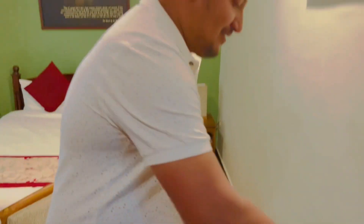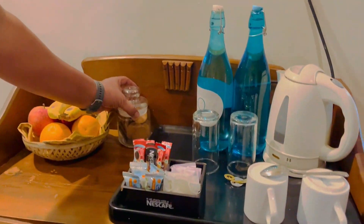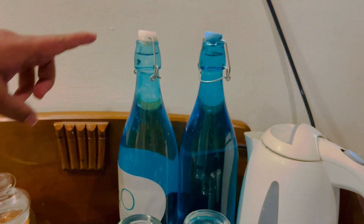This is the coffee and tea service. They put out a cup of tea with preparations, a cup of cookies, and a cup of coffee.